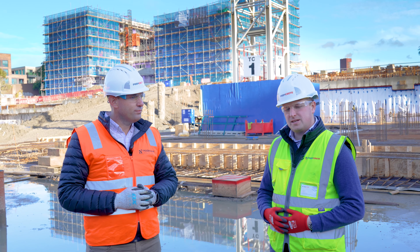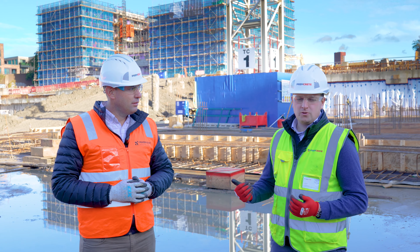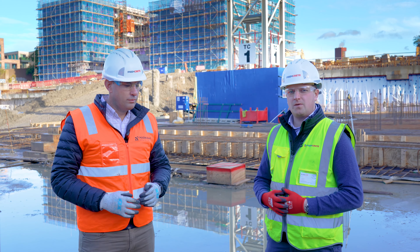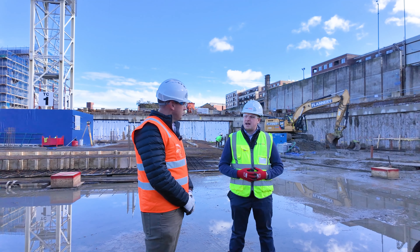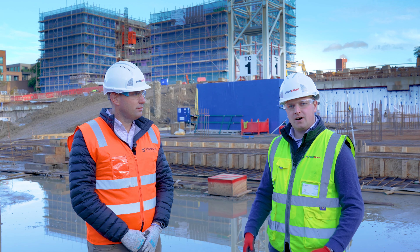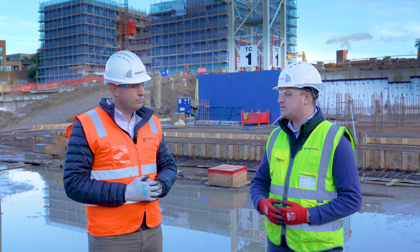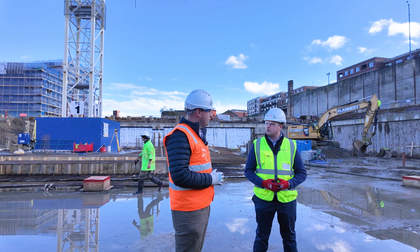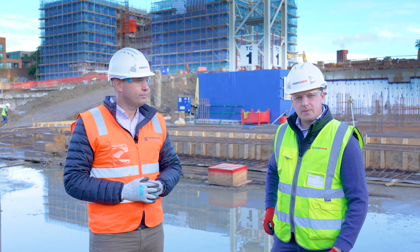Quality control is paramount to how we operate as a company — really important to main contractors. We work with a lot of global main contractors: your Multiplexes, your Mace, Lendlease — these kinds of large global main contractors. What's really important to these companies is making sure they've got the assurance of a robust and stringent QA process. Because of that, as a company, we've invested heavily over the last 10 years in developing our own app-based, web-based portal for QA. PremTrack is our innovation that we brought to the market, and that is essentially the backbone of our warranty — regardless of the route for the install, we will look to honor that through the strength of our QA system.